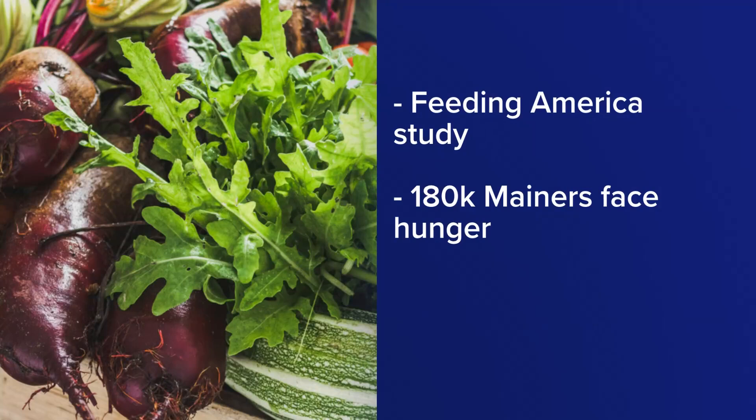According to the latest study from Feeding America, nearly 180,000 people are facing hunger in Maine, often relying on places like food pantries to feed themselves or their families. To help address the growing need for food items, the Good Table Foundation is partnering with Loaves and Fishes Food Pantry in Ellsworth. The goal is to provide a consistent supply of fresh produce with the help of some rather unique technology.